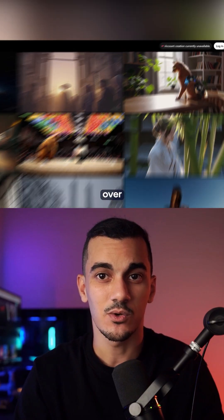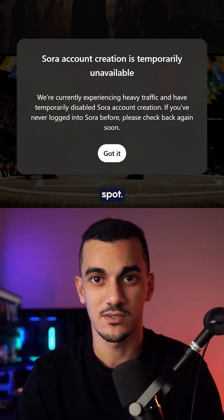If you want to try it out yourself, head over to sora.com and you might be able to reserve a spot. I'll make a dedicated tutorial on Sora once it's stable, so make sure you follow.